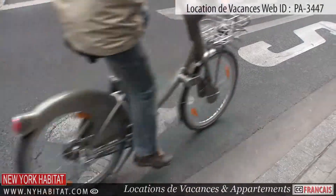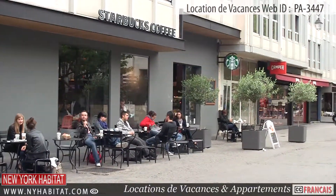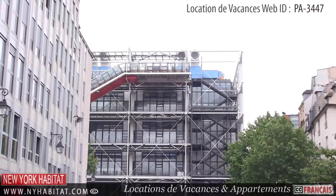This ends our New York Habitat vacation rental video tour today. We thank you again for watching and we hope to see you soon in the City of Light!